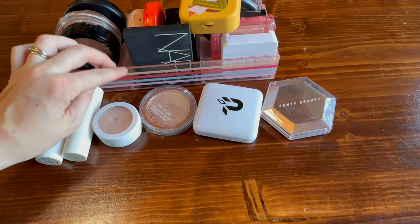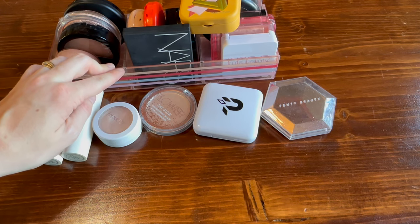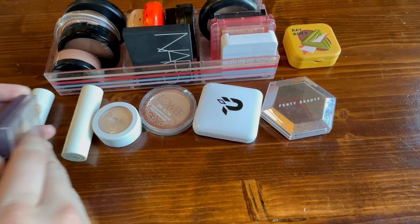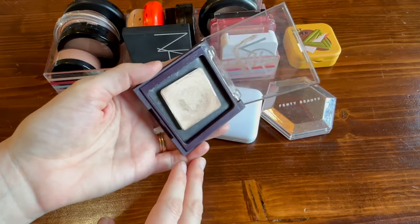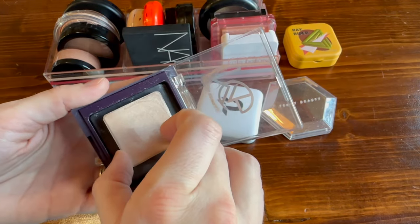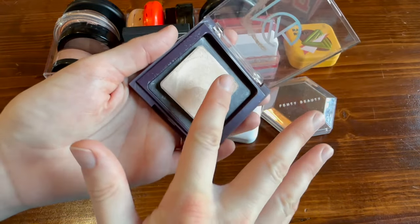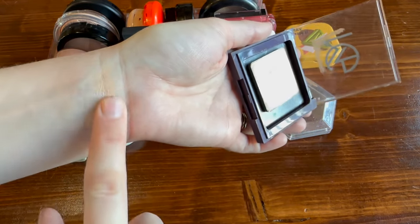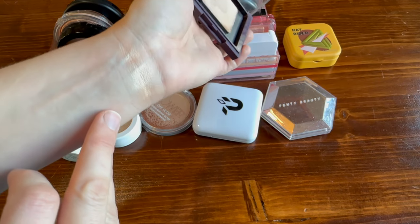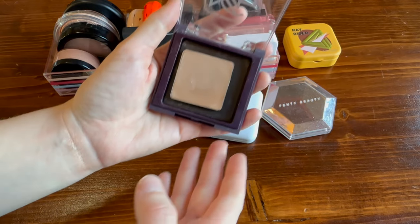The little container I've been using to hold highlighters no longer works — I have too many now and I'm going to have to figure out a different solution. Let's start with the creams. First up is my Salt New York highlighter in the shade 'Beige.' Just like everything from Salt New York, it is a cream — a very pleasant, easy-to-use cream highlighter. Nothing crazy going on here, just very pretty.